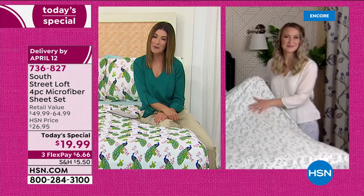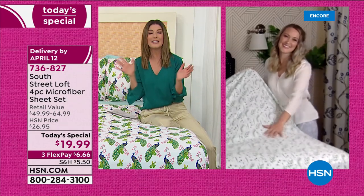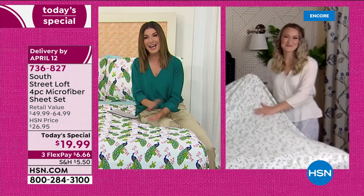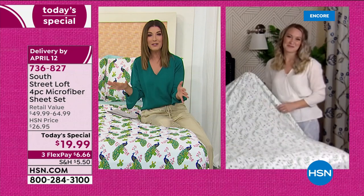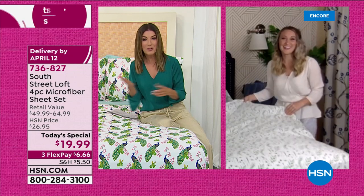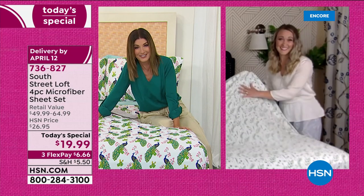Stephanie Rantz is here to tell you more about South Street Loft — she's always my incredible inspiration when it comes to decorating. Great to have you here on HSN, welcome back. This is something we've never done before in the history of HSN: an entire set of sheets as our Today's Special for less than $20.